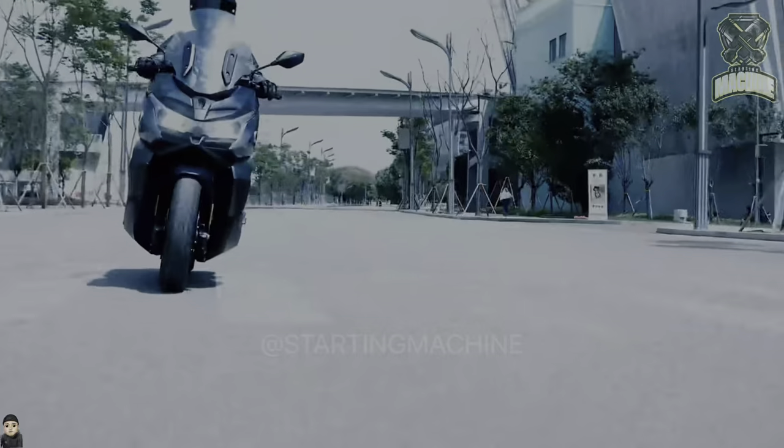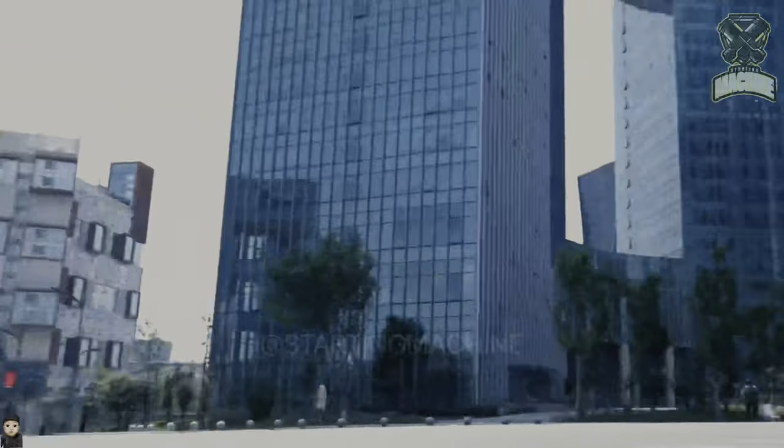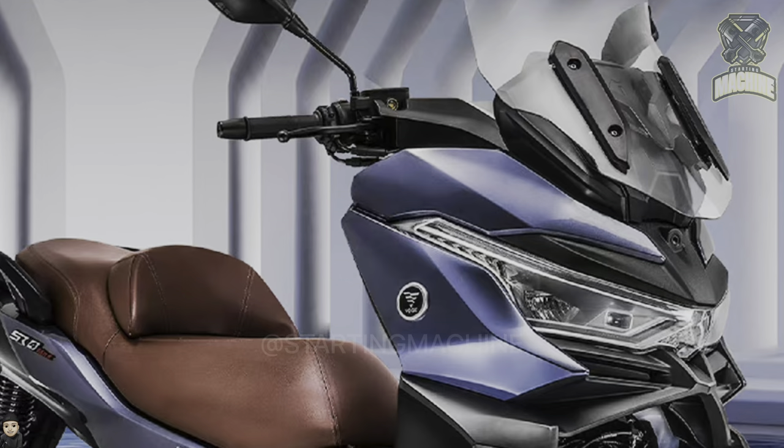Vogue, which is a premium brand from the Lonson manufacturer from China, has released a new product in the maxi scooter segment called the Vogue SR4 Max Smart Edition.